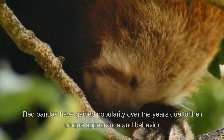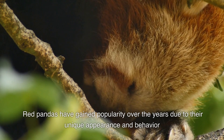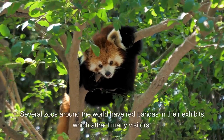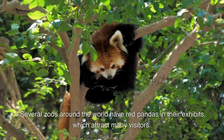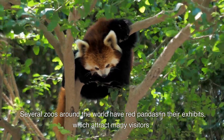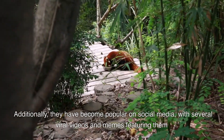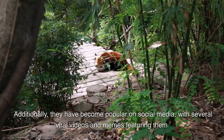Popularity. Red pandas have gained popularity over the years due to their unique appearance and behavior. Several zoos around the world have red pandas in their exhibits, which attract many visitors. Additionally, they have become popular on social media, with several viral videos and memes featuring them.